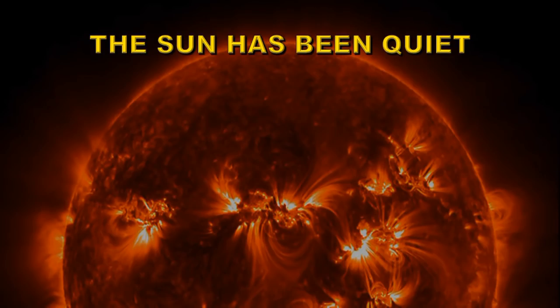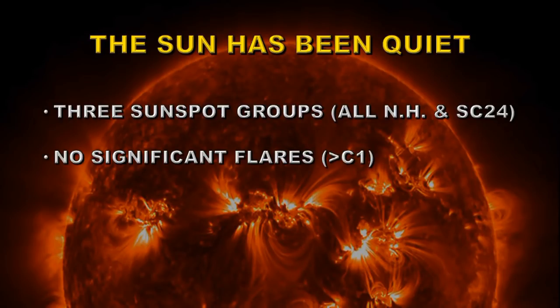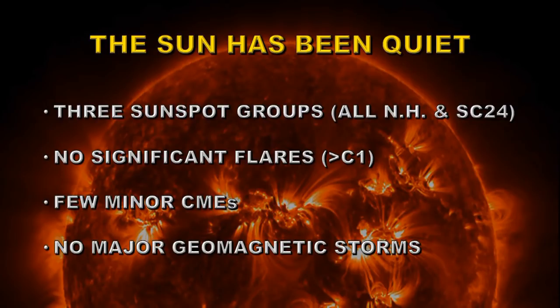The Sun has been relatively quiet this month. We've had three sunspot groups, all of which were in the northern hemisphere and all of which were old cycle, i.e. solar cycle 24. We had no significant X-ray flares of C1 class or greater. We had a few minor coronal mass ejections but most of those were on the far side of the Sun, so they probably didn't affect the Earth very much, and as a consequence we've had no major geomagnetic storms.